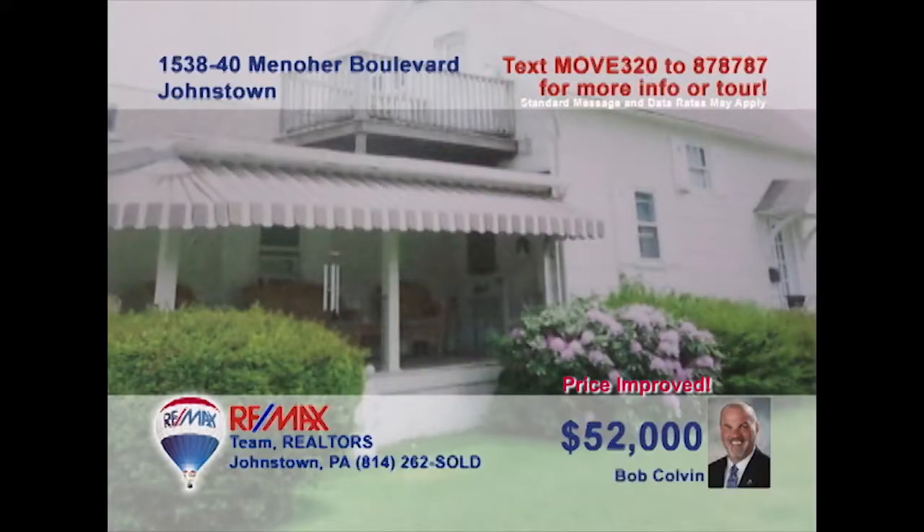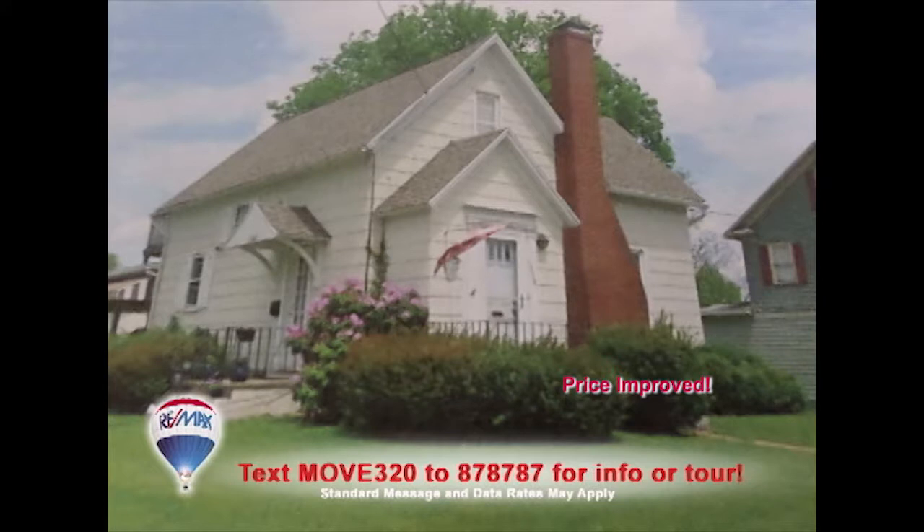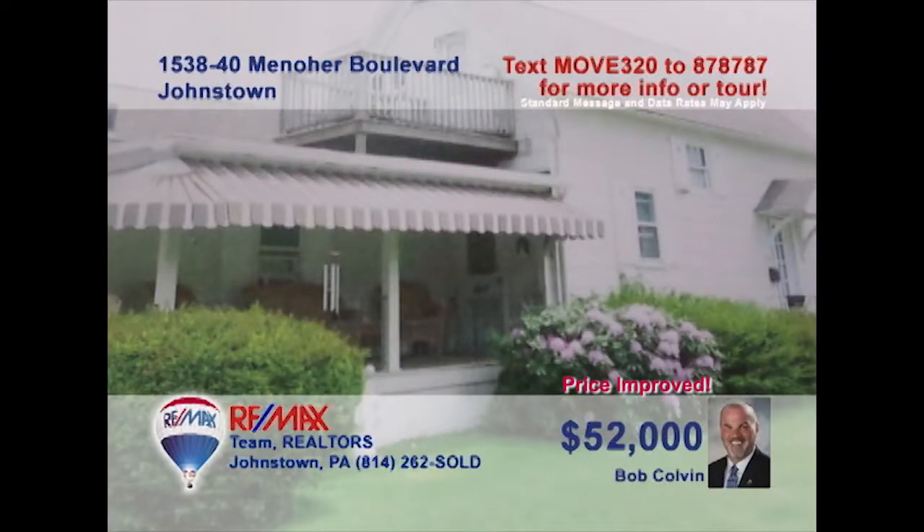Here's another great real estate investment property, this time in Westmont, presented by listing specialist Bob Colvin. Each of these two units offers a single bedroom with a living room, kitchen, and full bathroom. One of the units also offers a separate dining room. There's also a full unfinished basement as well as a covered porch. Additional rental income can be acquired with the two-car detached garage. See it all with a Bob Colvin team buyer agent.